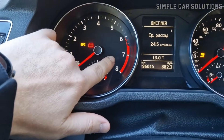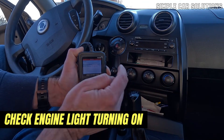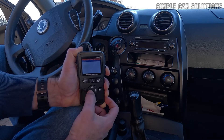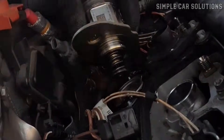Another common symptom is the check engine light turning on. If you scan for error codes, you might see something related to fuel pressure or even a misfire code. For example, a P0087 code — indicating fuel rail system pressure too low — is a common code associated with fuel pump issues.